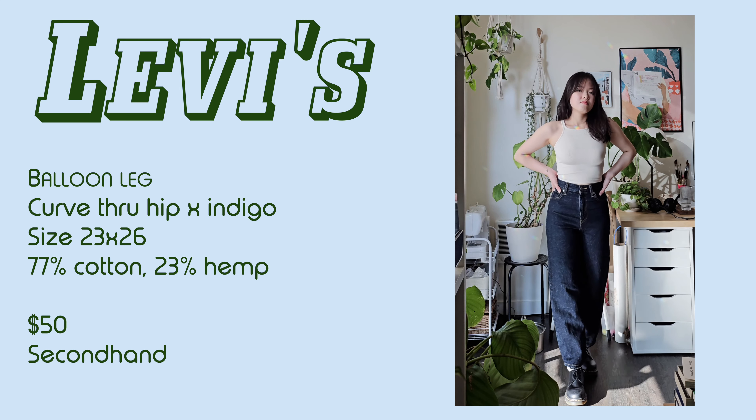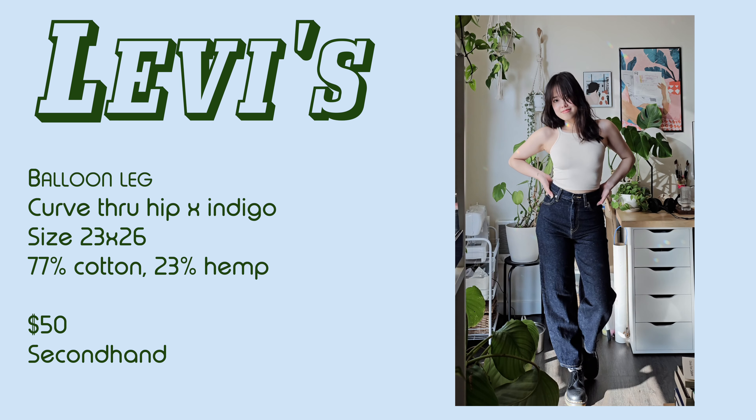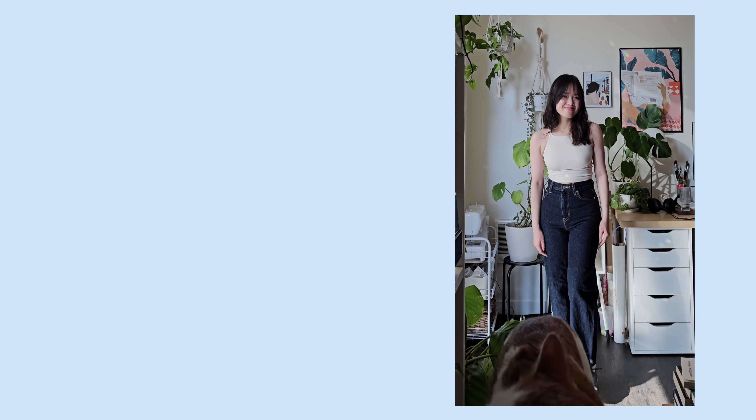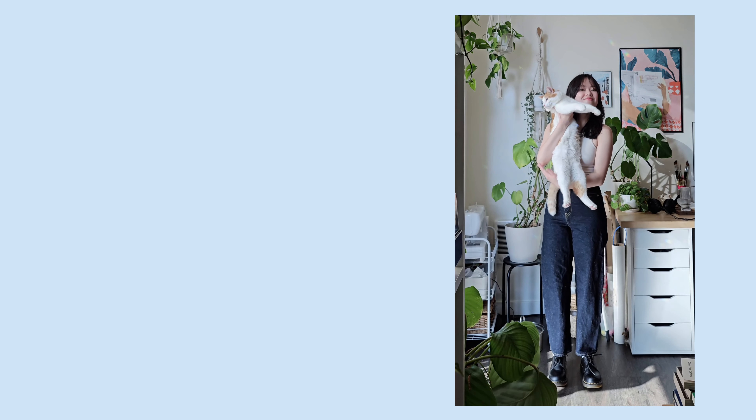Other brands also sell something similar in this silhouette and they usually call them balloon leg or barrel jeans. Levi's no longer has this style on the website, but they have a similar style — the barrel jeans — with a more exaggerated curve through the hip. It retails for about $200 because it's made in Japan, but you can probably find them on the secondary market as well.